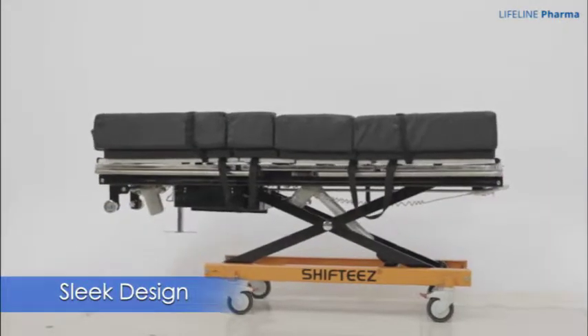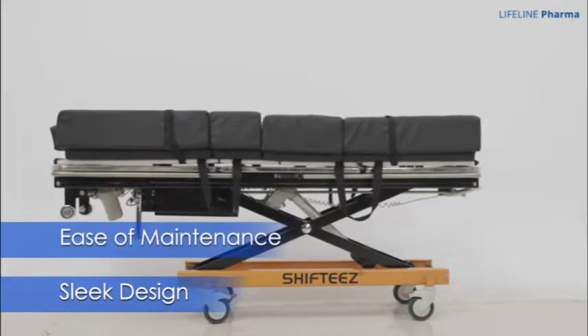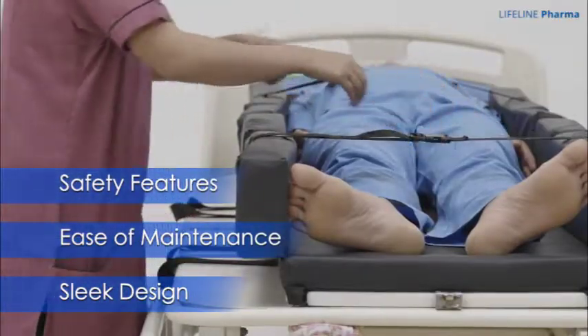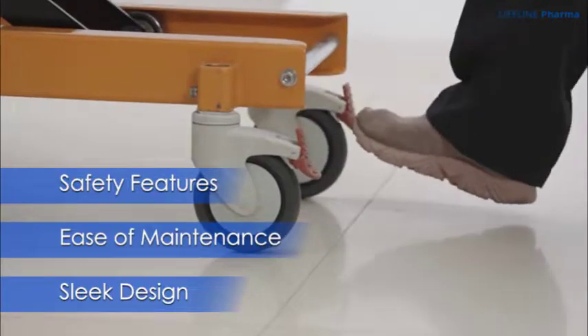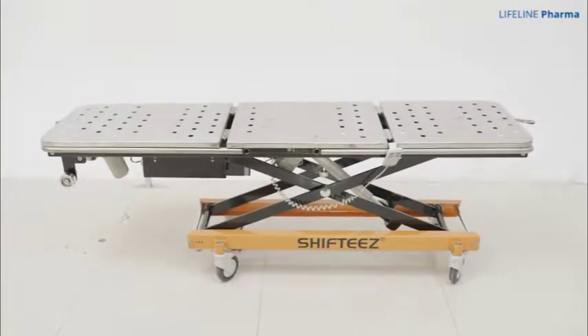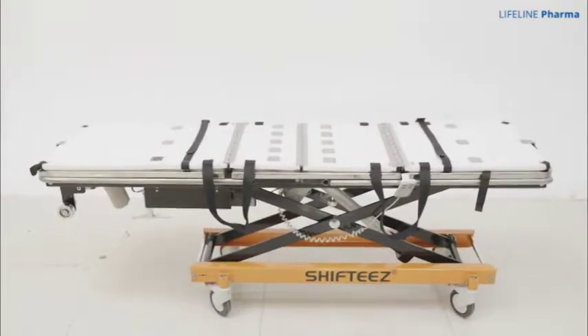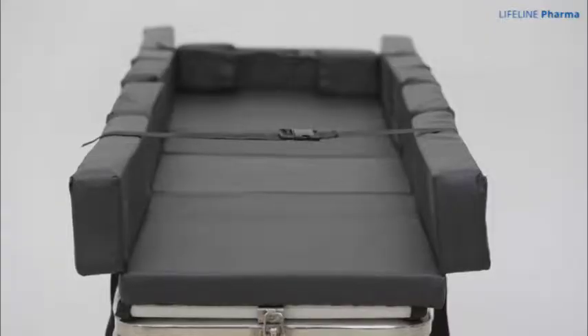Sleek aesthetic design combined with ease of maintenance and unparalleled safety features help Shifty's meet global standards in patient care. This setup consists of three main parts: the stretcher, the transfer device and the mattress.